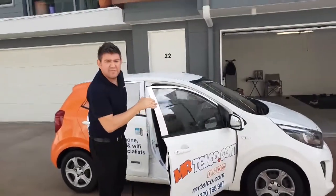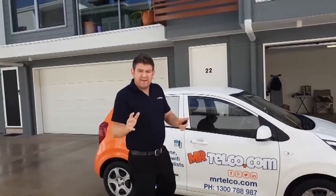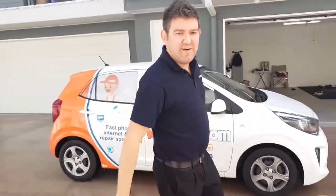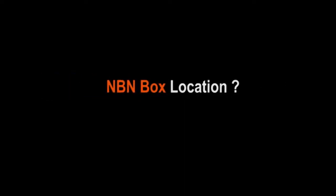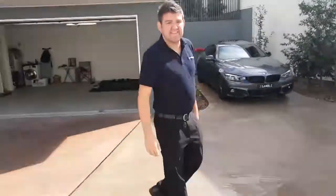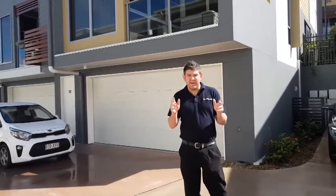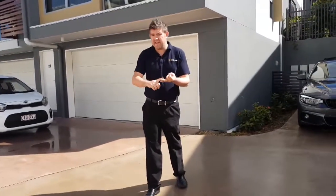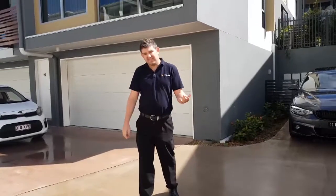Today we're going to show you where to find your fiber NBN box. I'll show you where to find your NTD box, whether you live in a house, townhouse, or a unit complex. Let's go for a walk.